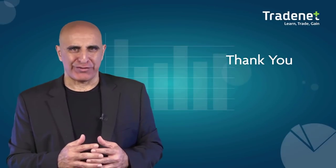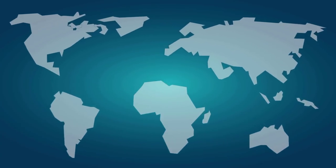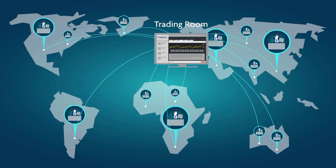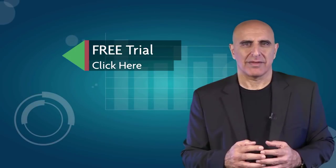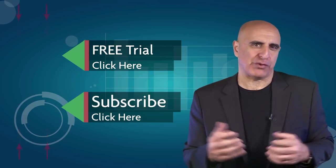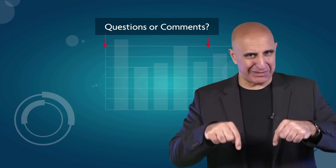Thank you for watching our video. Before you go, we invite you to join the Tradenet trading room for a free 14-day trial. Tradenet has educated more than 30,000 professional traders worldwide since 2004, and its trading room is one of the world's leading trading communities. Click here to start your free trial. If you like this video, please subscribe to our YouTube channel where you can view many more stock trading videos. Questions or comments, please submit them below.